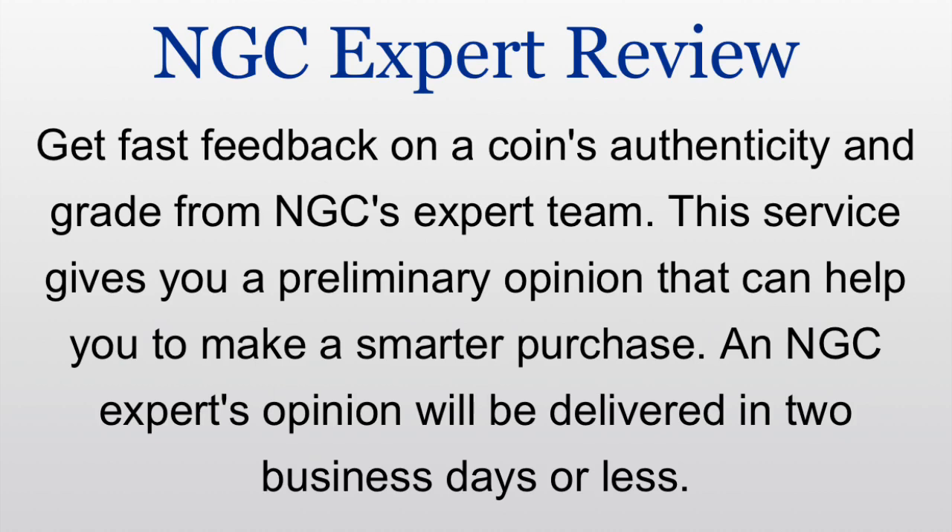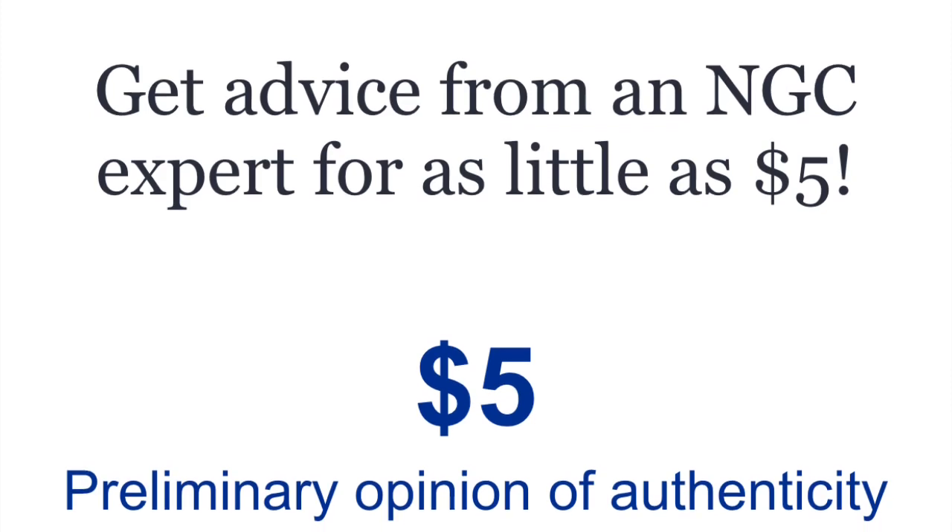Now is this whole thing flawless? No. They're going to be going off of a picture — the same picture that you're going to see when you open up an auction from eBay. So as you're scrolling through different coins on eBay and looking at them, that's realistically the same picture that NGC is going to see if you use this service.